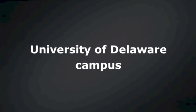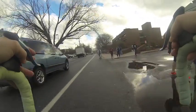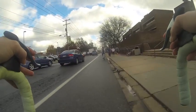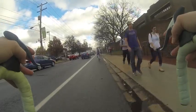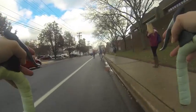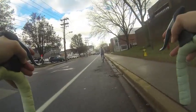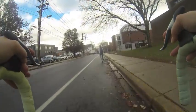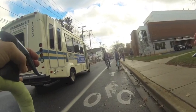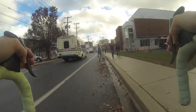Cycling down the University of Delaware campus corridor can sometimes be intimidating. There are multiple hazards to be aware of, including pedestrians, skateboarders, vehicles, and other cyclists. Sometimes those cyclists are going with the flow of traffic, but oftentimes they are not. Because the bike lane is not designed for two-way bike traffic, when a large vehicle approaches at the same time as an oncoming cyclist, it can be very stressful.